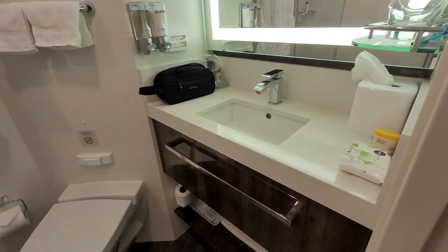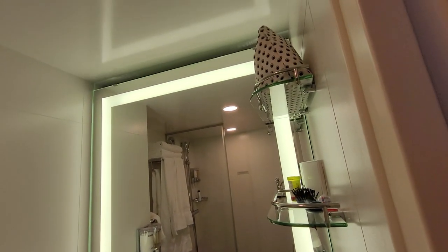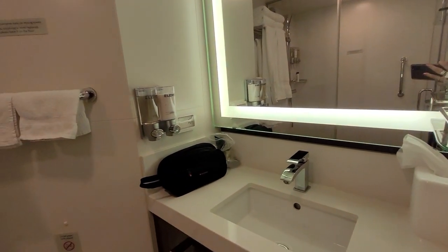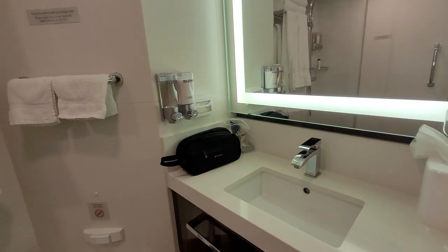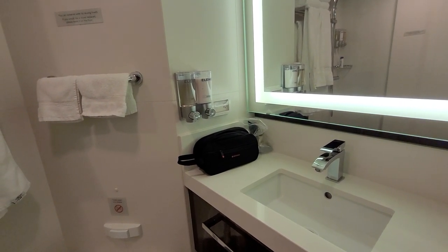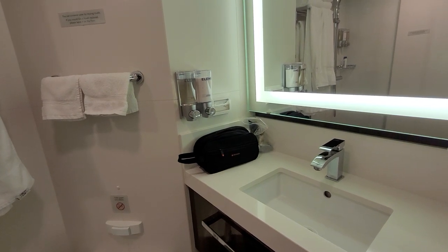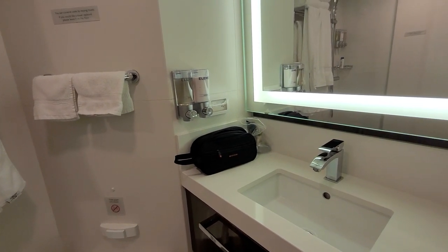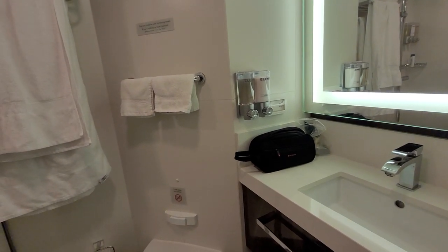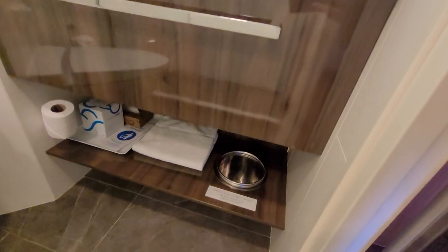The bathroom is efficient. There are three shelves on the side to put your personal belongings on. This video was done March of 2022, so COVID was still happening — previously they used to have lotion and bar soap, and now they have dispensers on the side. There's plenty of towels and lots of storage space, including a shelf underneath for hand towels.